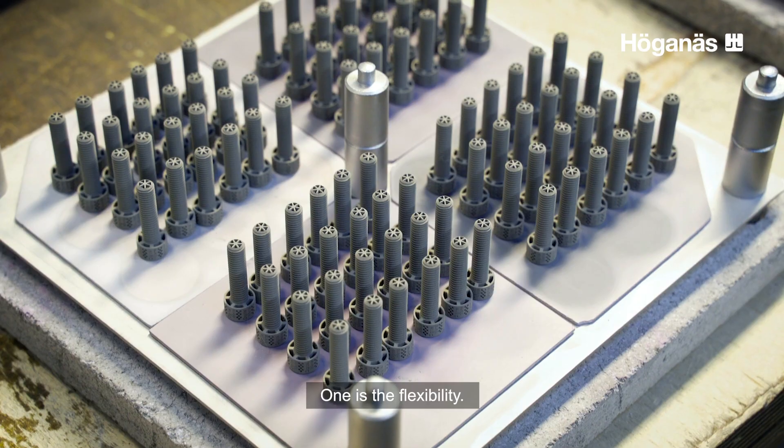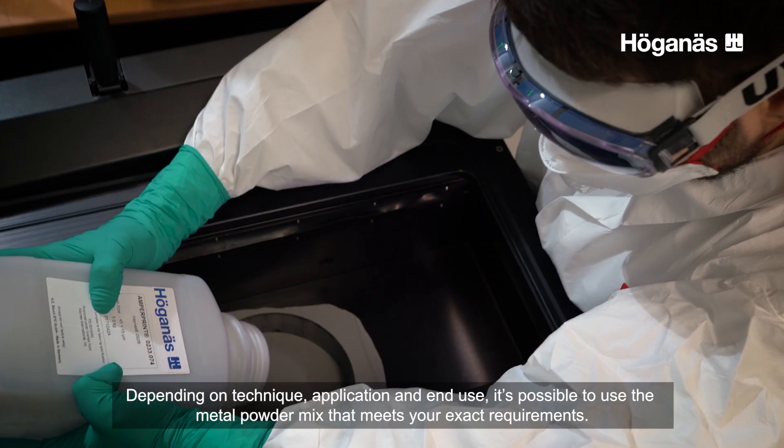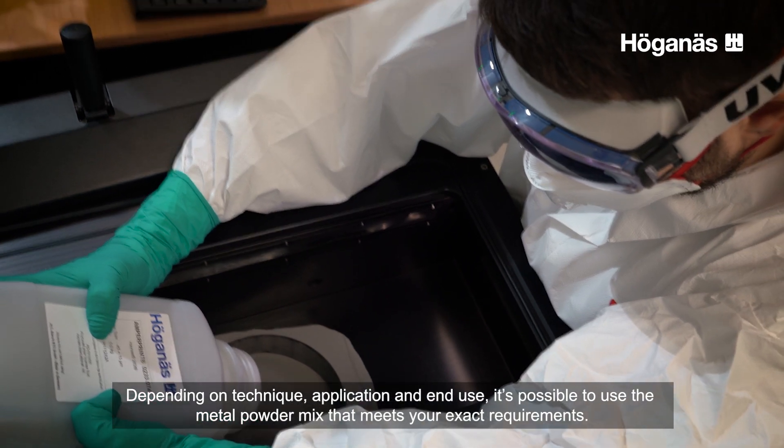One is the flexibility. Depending on technique, application and end use, it's possible to use the metal powder mix that meets your exact requirements.